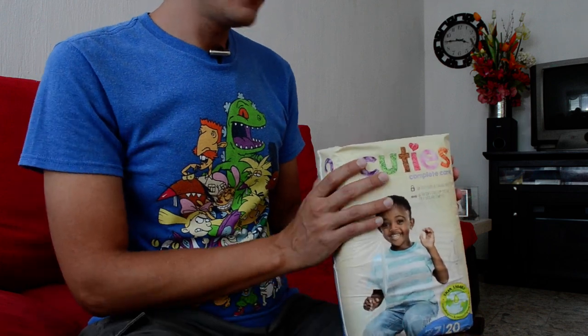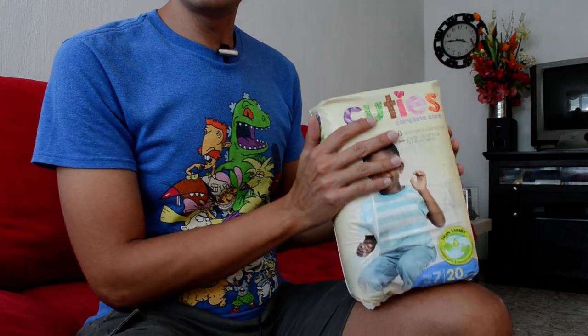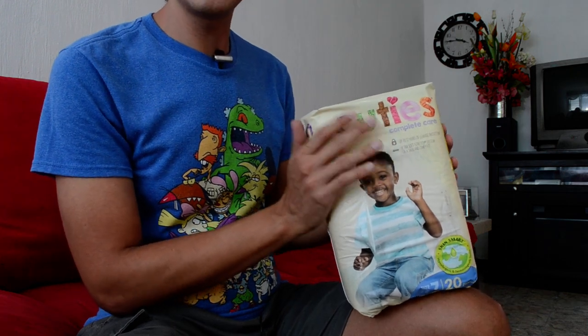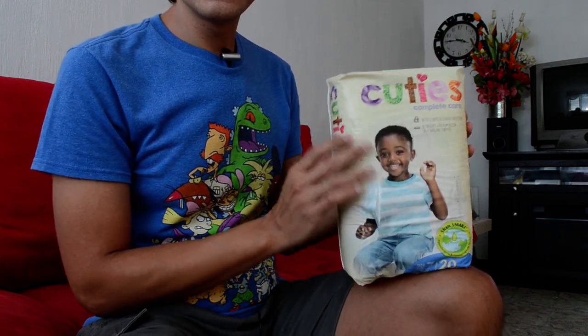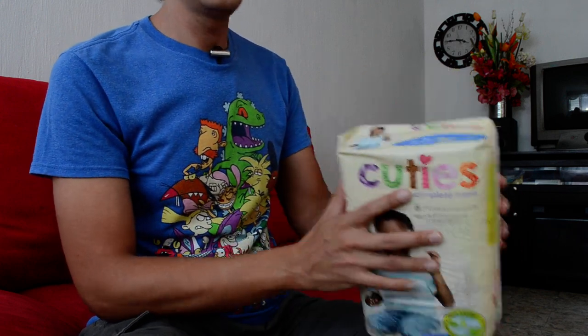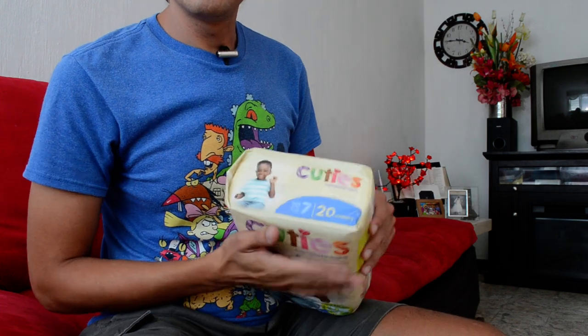Okay, my first impression: even if the package feels premium, it does not feel like garbage plastic — it feels something special. Soft. Moment of truth.